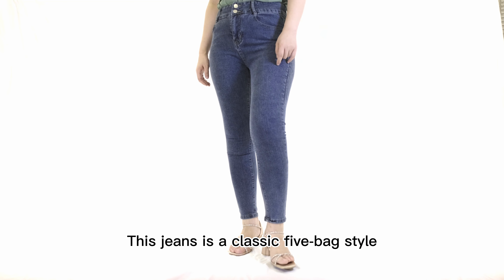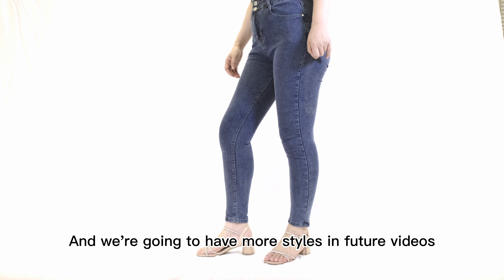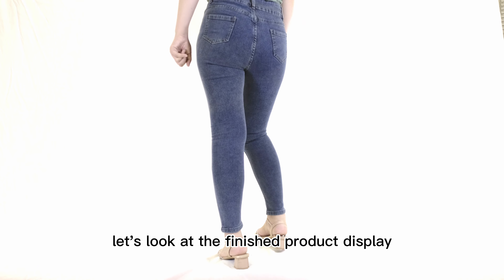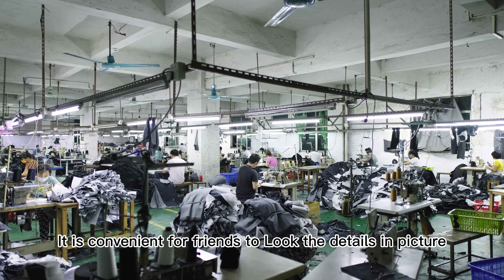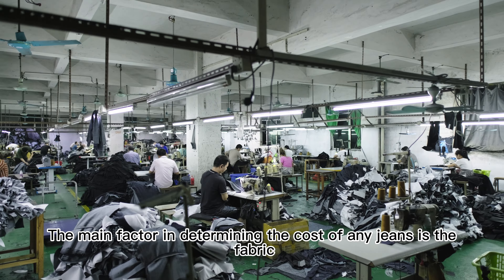This jeans is a classical bestseller, and we are going to cover more styles in future videos. First, let's look at the finished product display — deliberately shot in 4K. It is convenient for viewers to look at the details in the picture.